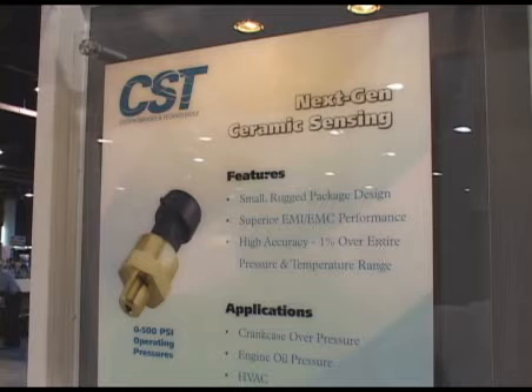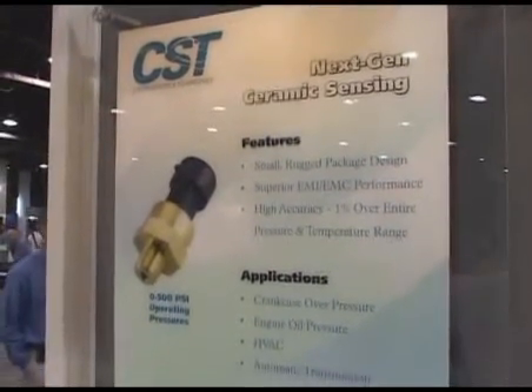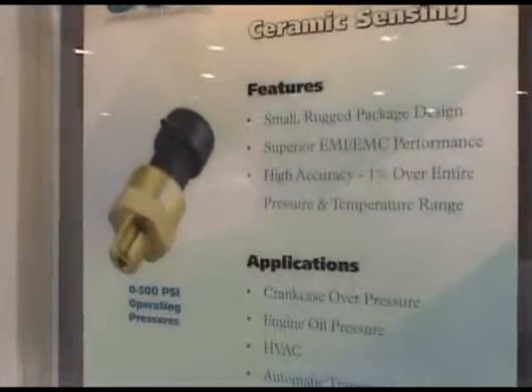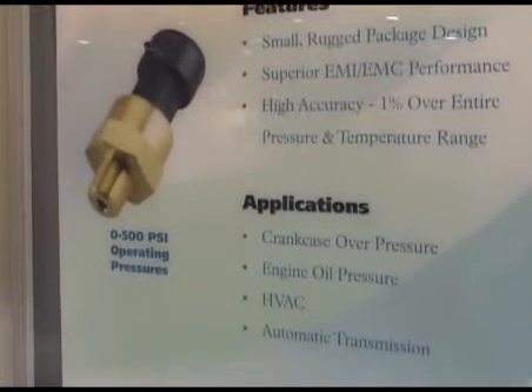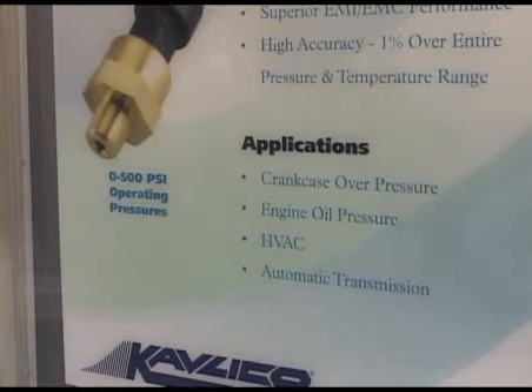For CST, what we offer right now is our next generation of ceramic technology. That technology is smaller, more rugged, and less complex as far as board manufacturing and easier to assemble. The applications we're looking for include engine oil, HVAC, and also transmission-based, primarily for automotive grade technologies.